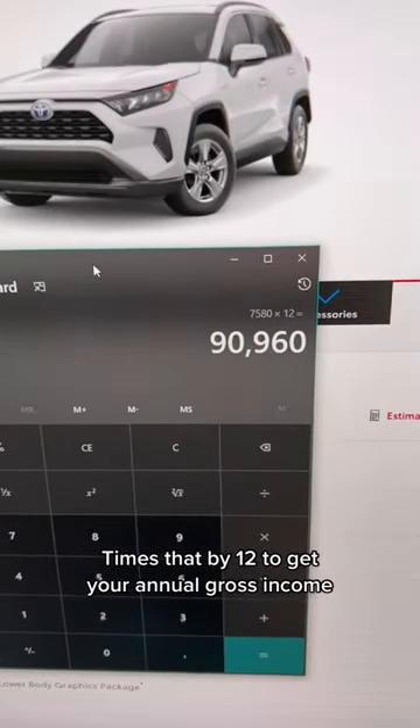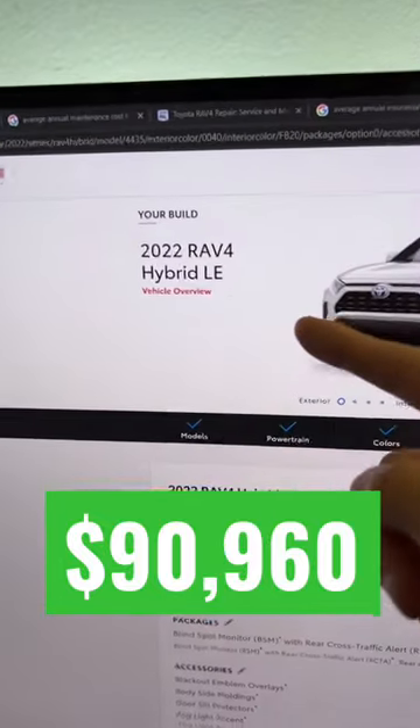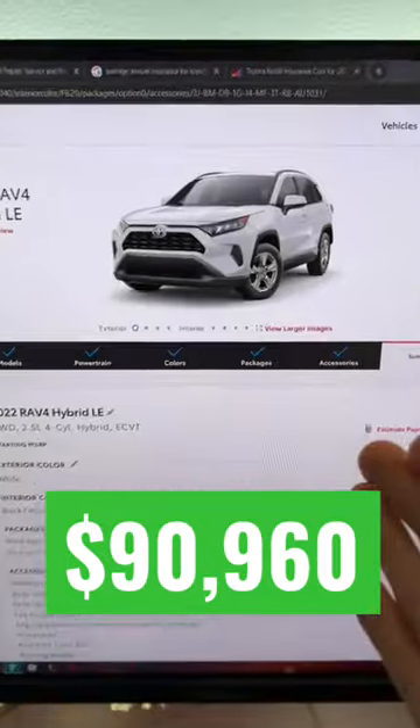Multiply that by 12 to get your annual gross income. So in order to very comfortably afford a brand new Toyota RAV4 Hybrid LE, you need an annual gross income of around $90,000.